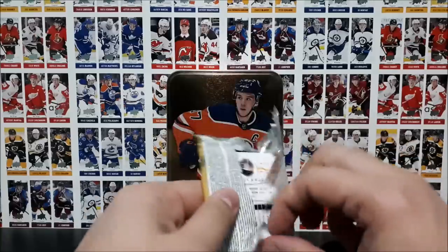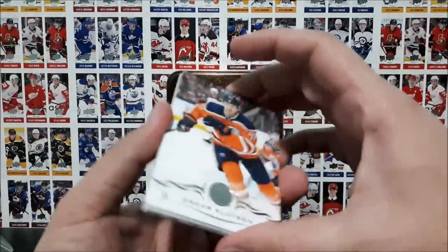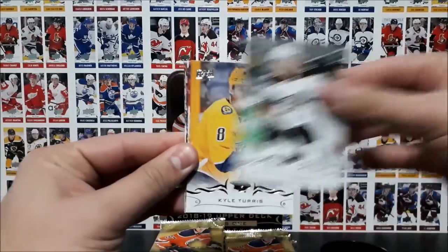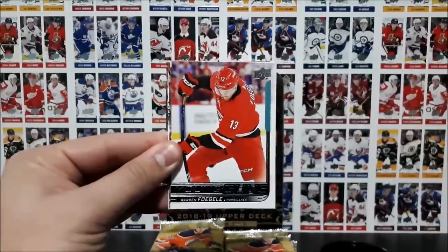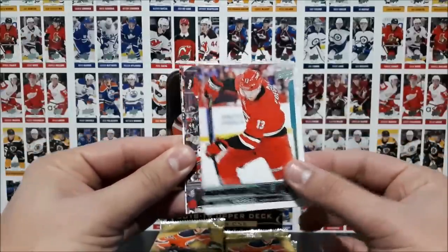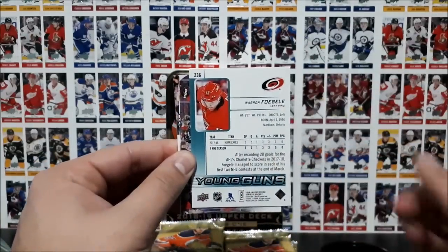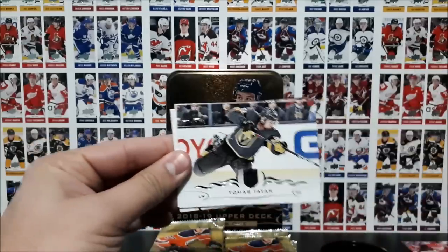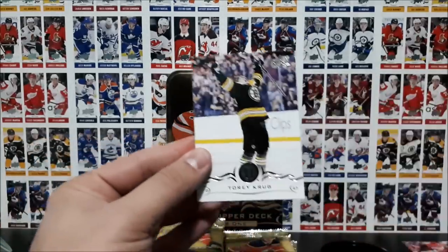I think it's two base packs per tin — the rest should contain an insert for us. And here we go: Clef Bomb, Montour, Turris, and our first Young Guns of this break — Warren Fogel of the Carolina Hurricanes. The name Fogel reminds me of Superbad. Then Patrick Kane, Tatar, Bacchus, and Krug.